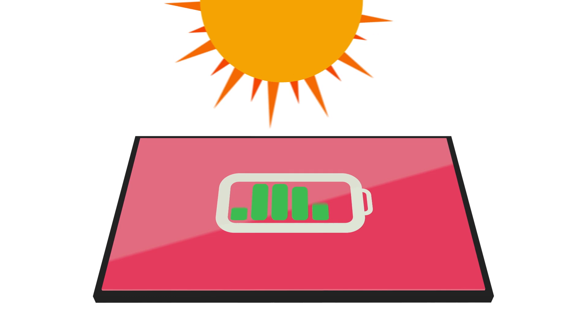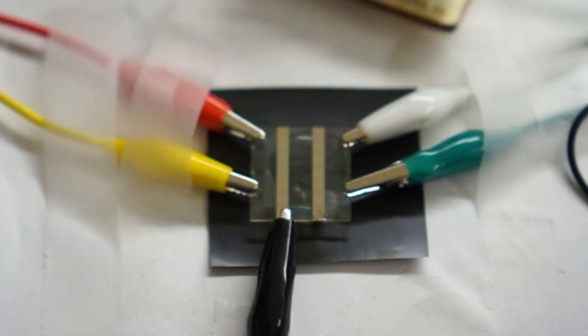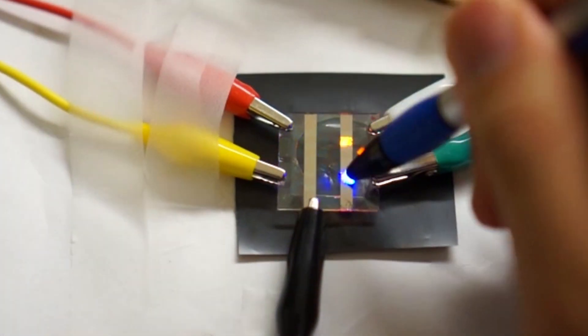Since these LEDs can also collect energy, your phone could charge from whatever light hits the screen. Having multi-function instead of single-function devices makes fabrication easier.